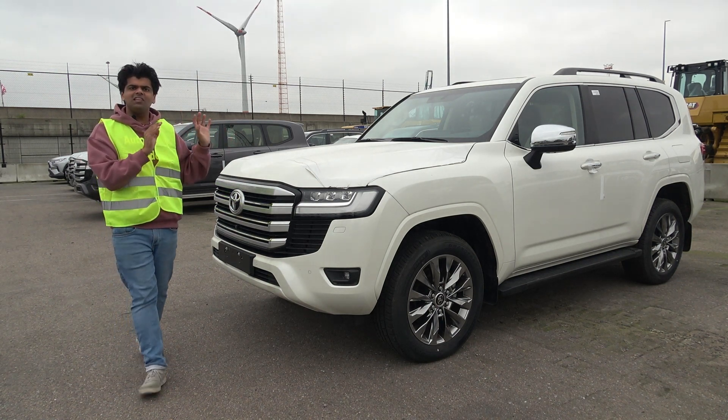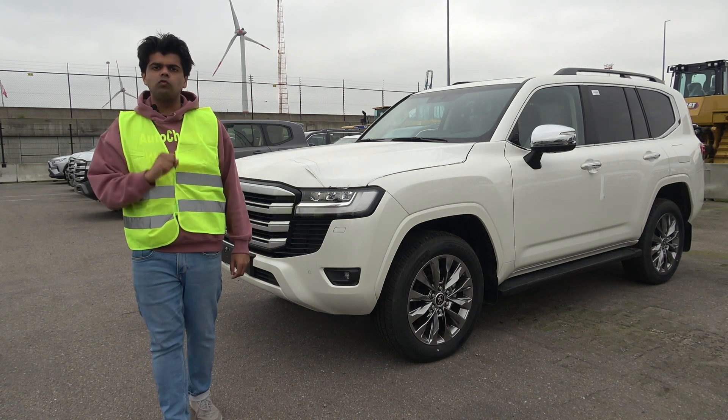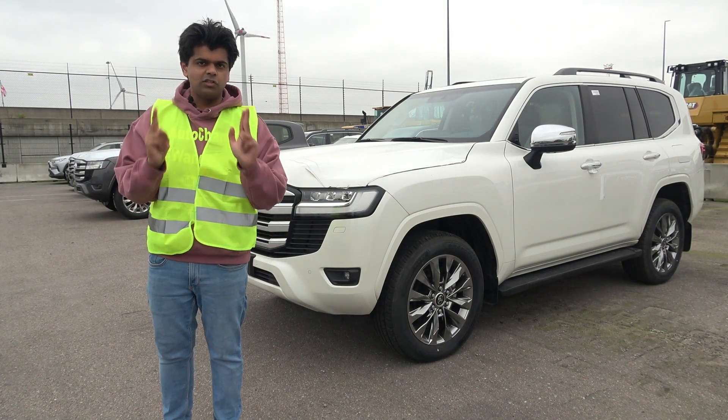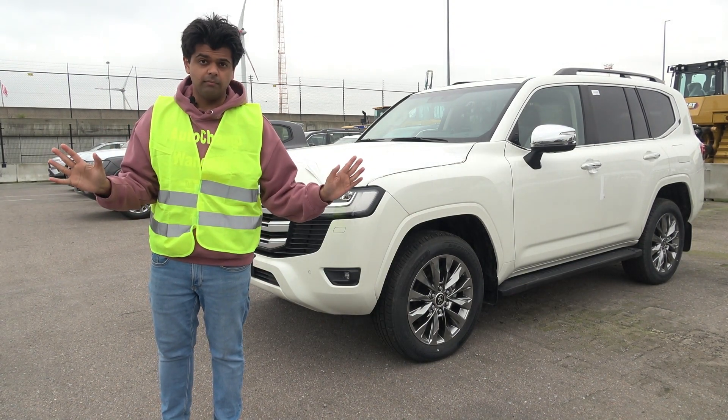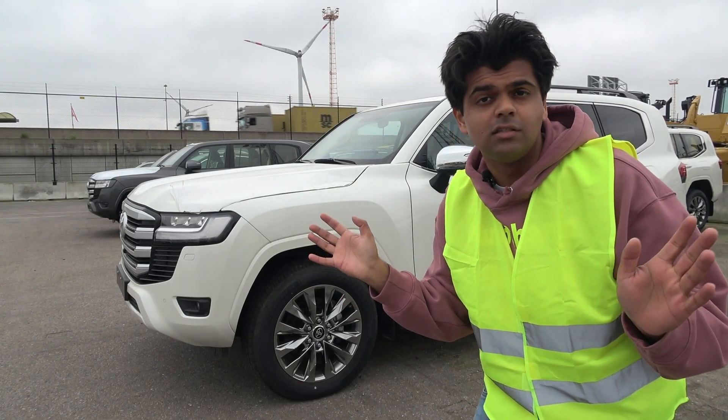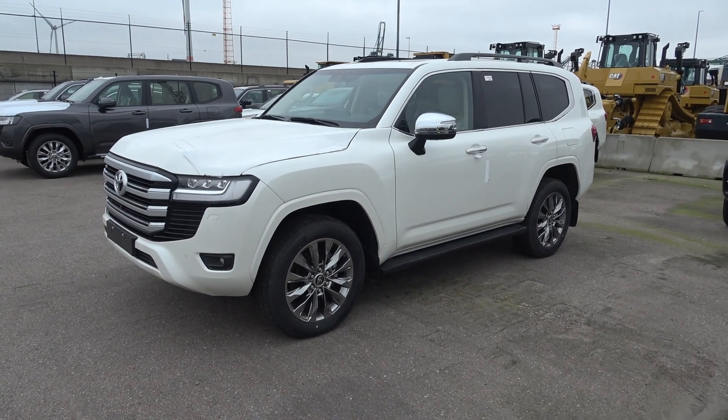Over here is the Toyota Land Cruiser — the most reliable full-sized SUV currently available. However, it is not available globally, at least not anymore. This is the Toyota Land Cruiser 300, but I kept calling it the Toyota Land Cruiser — I always forgot the 300.